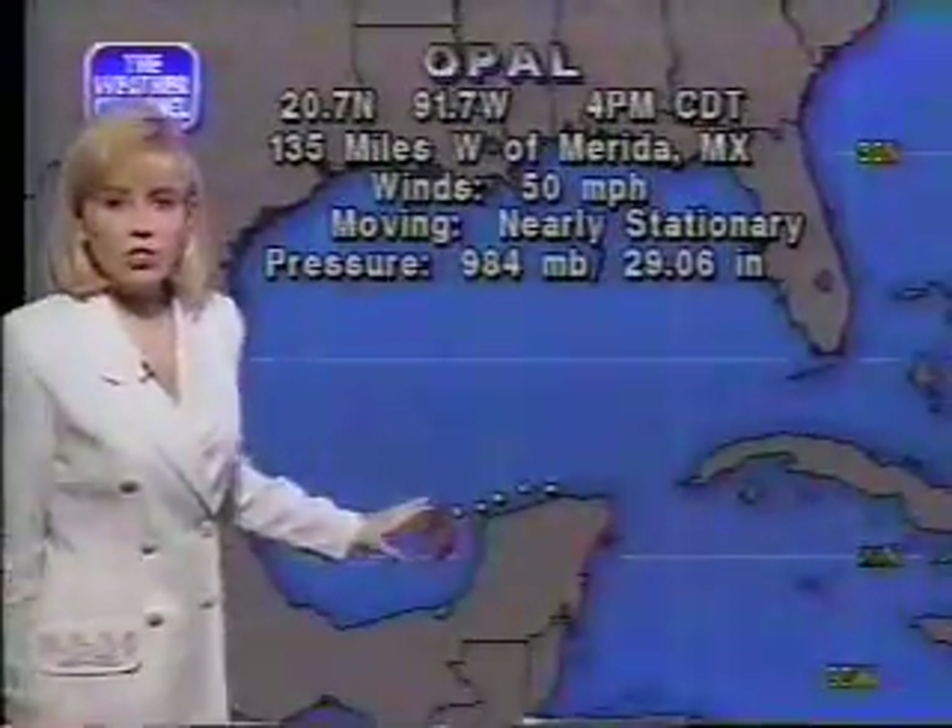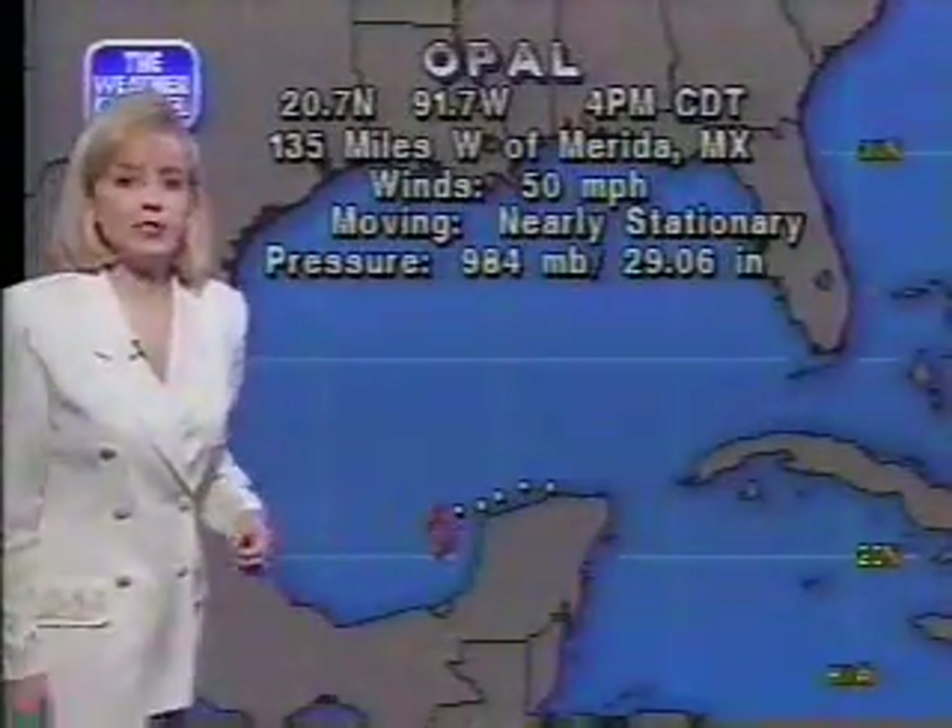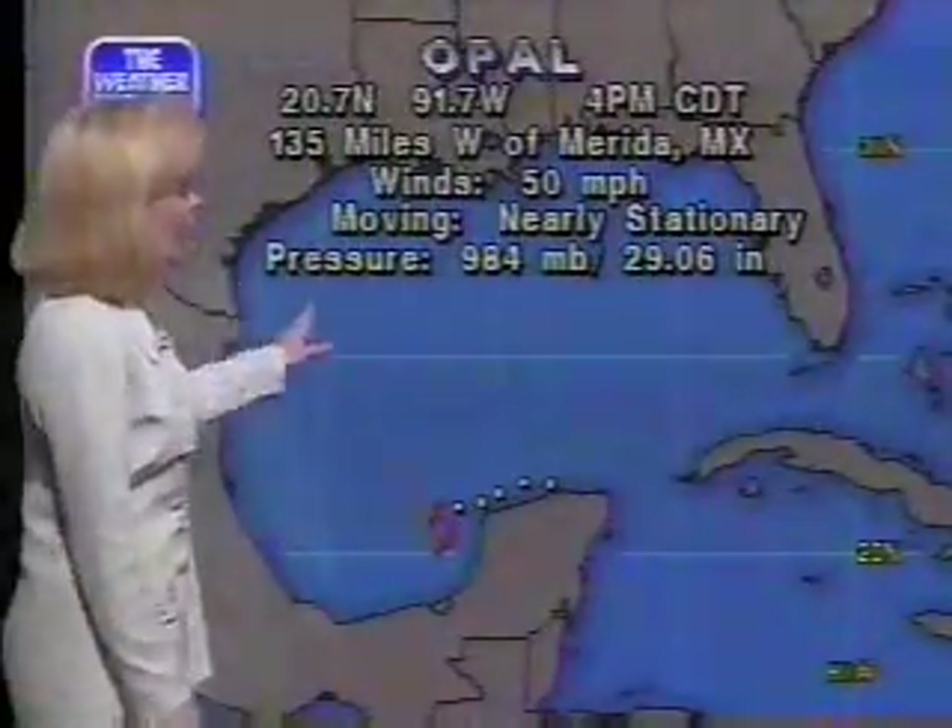Moving at just a couple miles per hour, it's nearly stationary. We haven't seen a great deal of movement today. The pressure now at 980. Let's take a look at a satellite view — here's Opal, here's the Yucatan Peninsula, and the Gulf Coast here. You can see plenty of convection, and the center is somewhere right in this area. We're seeing more convection developing around the center. If that trend continues, we may be seeing a strengthening trend beginning.